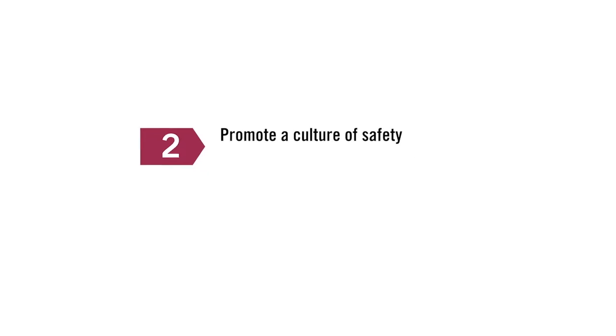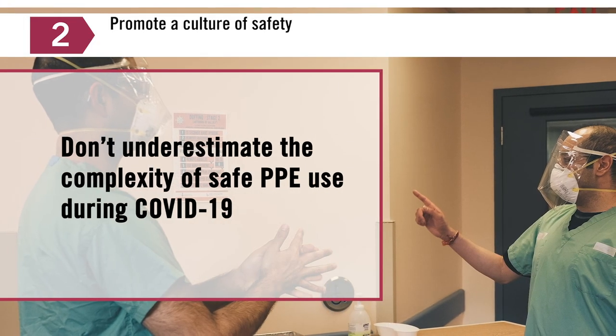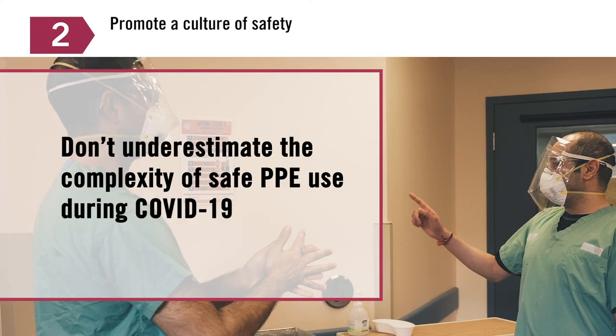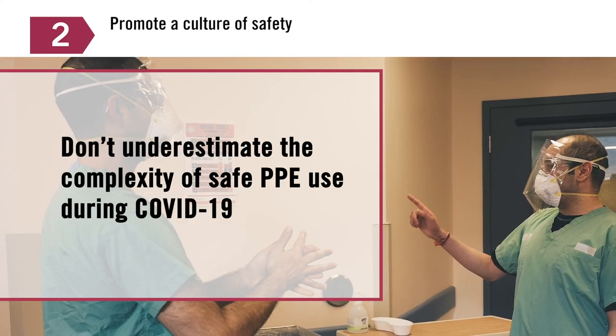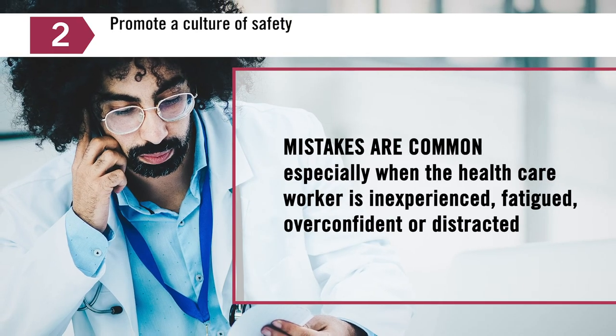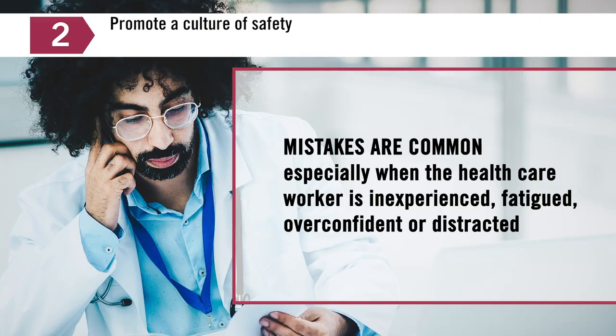Promote a culture of safety. We're learning that PPE for COVID-19 includes both what equipment you have and the safe use of PPE. Don't underestimate the complexity of safe PPE use during COVID-19. Mistakes are common, especially when the healthcare worker is inexperienced, fatigued, overconfident, or distracted.